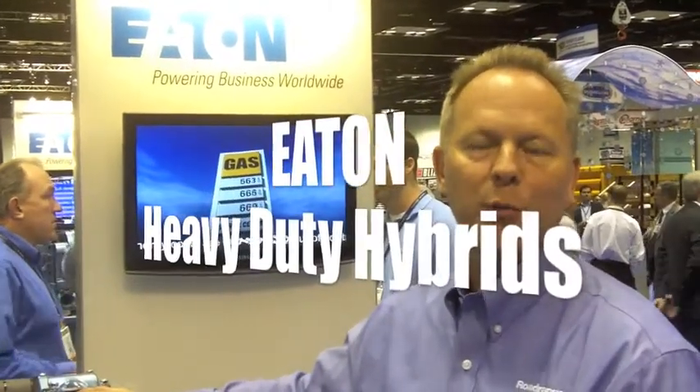Hi, I'm Bill Gross. I work for the Eaton Corporation Vehicle Group, and we're here at the NTEA Show in Indianapolis, Indiana. I'd like to talk to you about our Eaton Hybrid System.